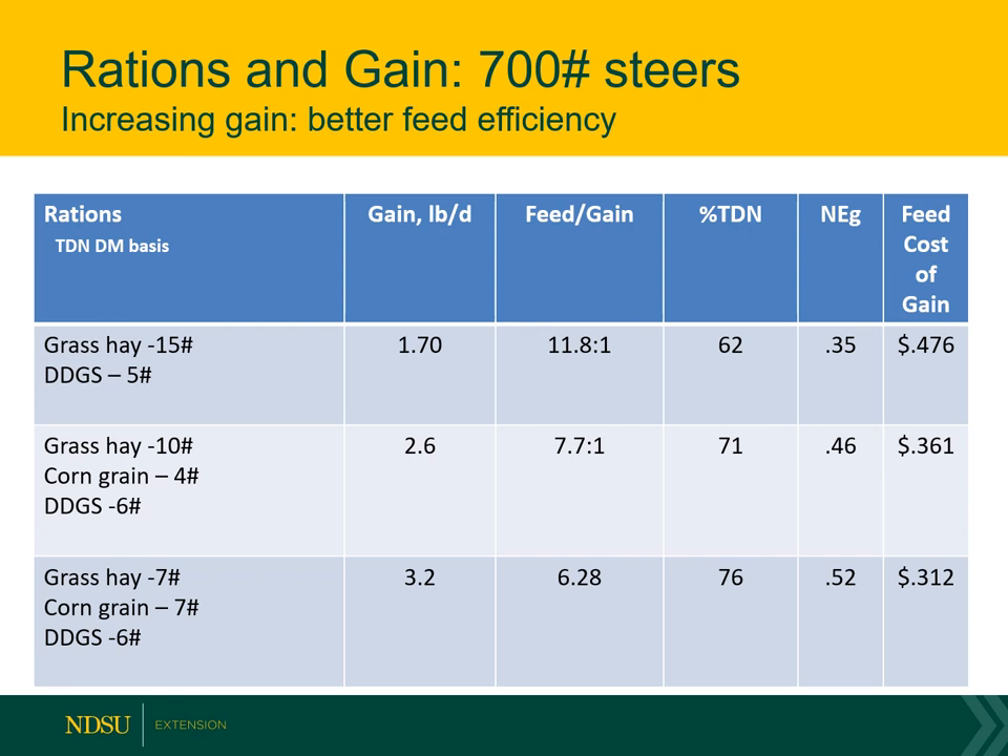One more set of rations dealing with distillers grains: grass hay at 15 pounds per day and distillers grains at 5 pounds gives a 1.7 to 1.8 pound average daily gain at a 47-cent cost of gain. But as we pick up our rate of gain — moving to 2.6 pounds or 3 pounds average daily gain — the cost per pound of gain comes down into the 30-cent range. As you pick up the rate of gain, the cost per pound of gain goes down.